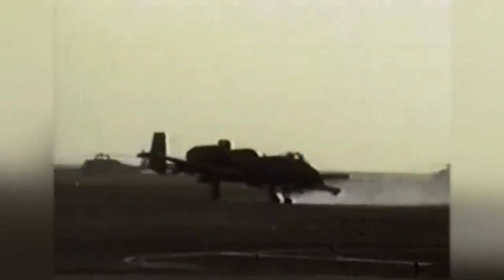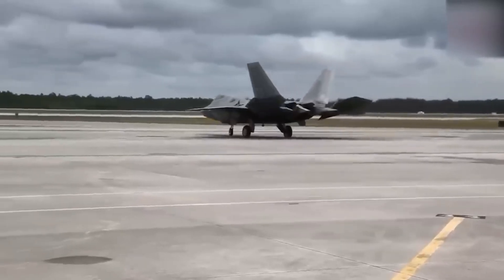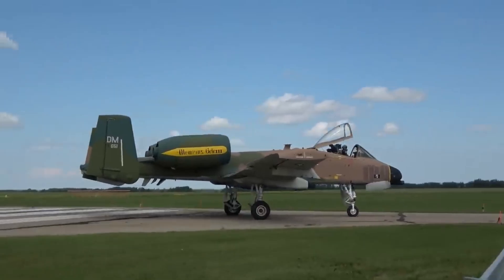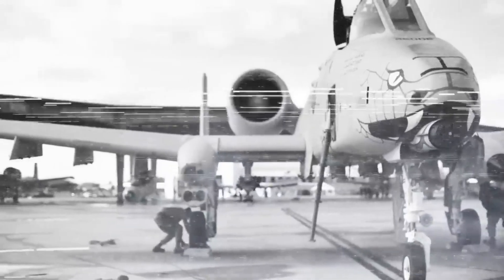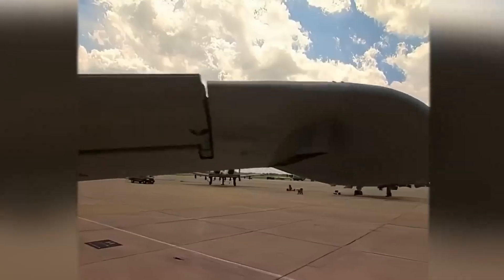Battle damage? Just a flesh wound. The A-10 wasn't just built to survive a tough mission — it was built to survive every mission, even the kind that make Hollywood action heroes look underprepared. This jet is so tough it practically sneers at incoming fire. Hit it with armor-piercing rounds — it keeps flying. Blow out one engine — it shrugs and keeps going. Lose both hydraulic systems? Not a problem. It switches to a backup mode called manual reversion, which is basically flying using mechanical cables and sheer willpower. It's like flying a Boeing 747 using a couple of coat hangers and a prayer. And it actually works.